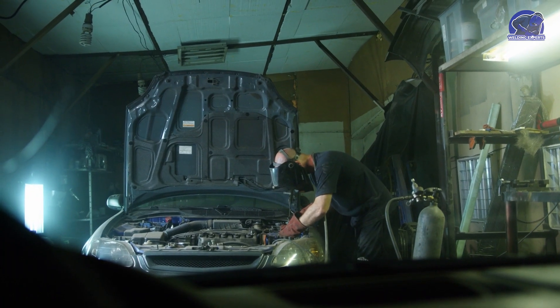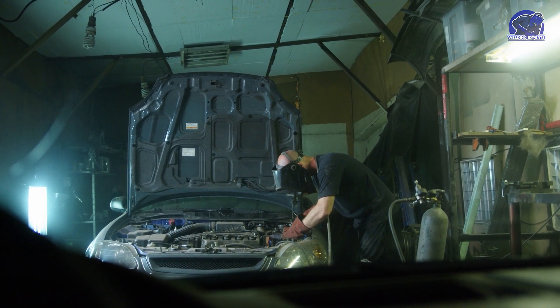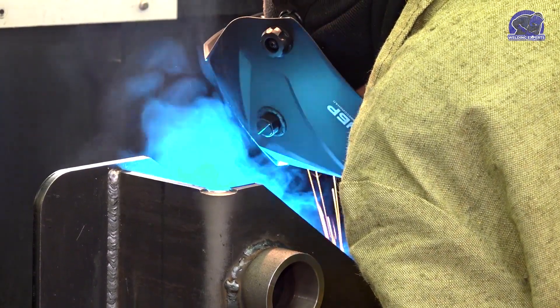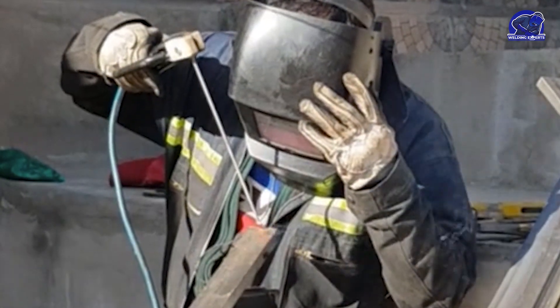The last method is electron beam welding, which melts the metal by producing heat using a concentrated stream of electrons. This method is frequently employed in the aerospace sector and for welding high-temperature metals. So which of these welding processes is the most sophisticated?